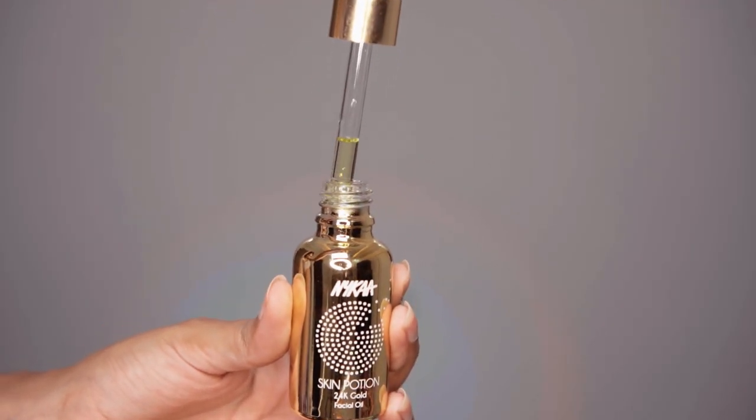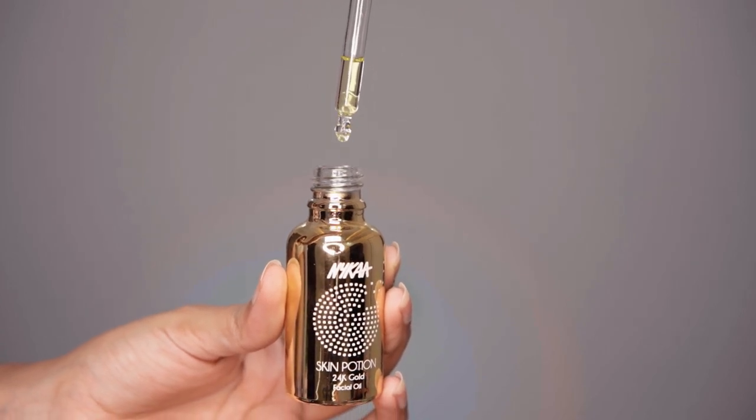After this, we have the Nykaa Naturals Skin Potion — their 24 karat gold facial oil. I'm going to open this up because I have never seen or used this before. A little bit of ASMR for you guys. I like using facial oils but only during winters, because during summers my T-zone gets really oily. As you can see, it has already started getting a little bit oily. It has really tiny gold particles.